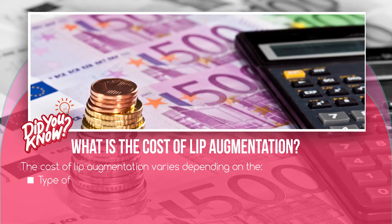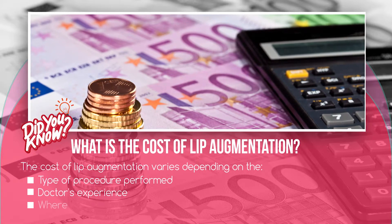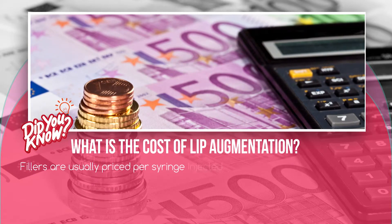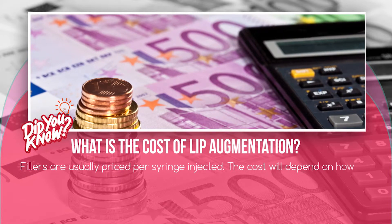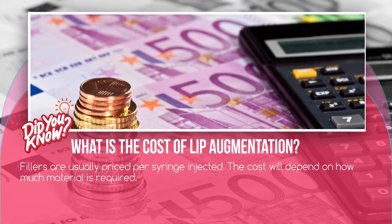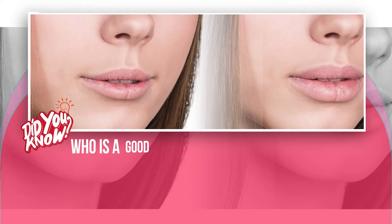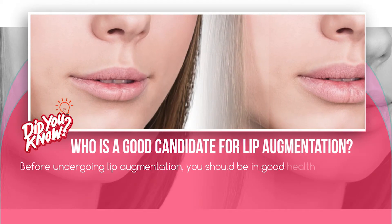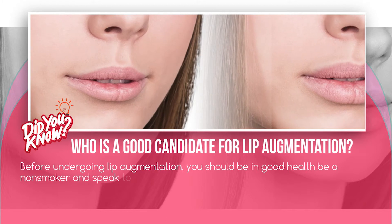The cost will depend on how much material is required. Before undergoing lip augmentation, you should be in good health, be a non-smoker, and speak to your doctor about your expectations.